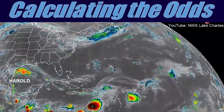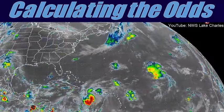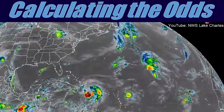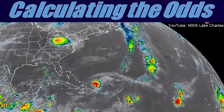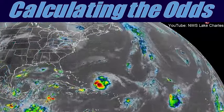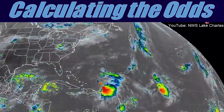Tropical cyclone is the general term used to describe low-pressure weather systems that form over the tropical or subtropical oceans of the world. These warm core, non-frontal areas of low pressure are comprised of thunderstorms and can produce heavy rainfall and strong winds in addition to other hazards.